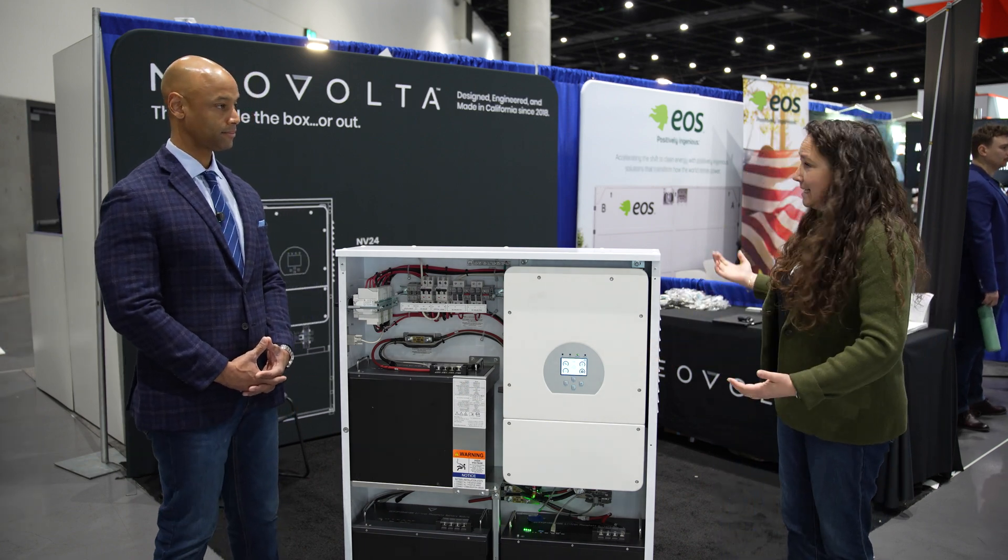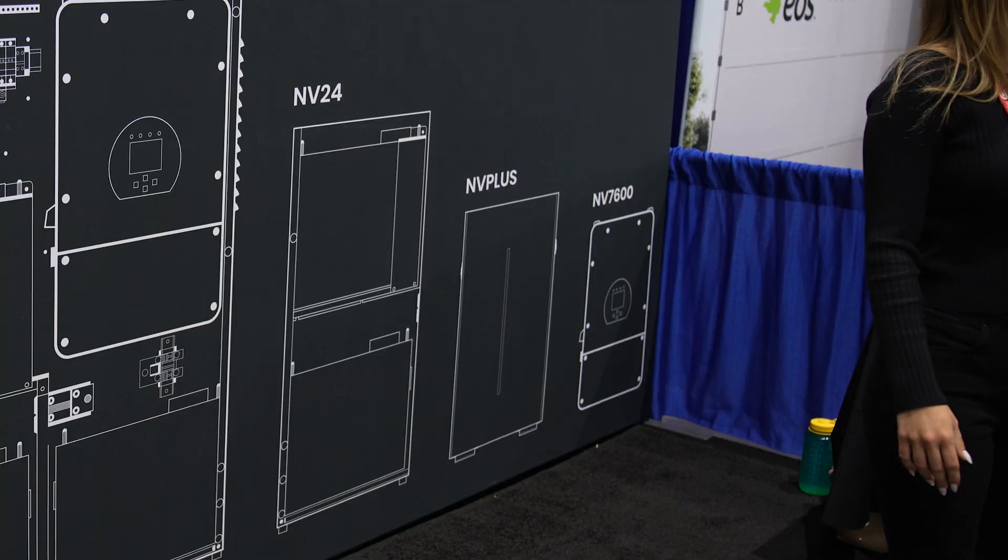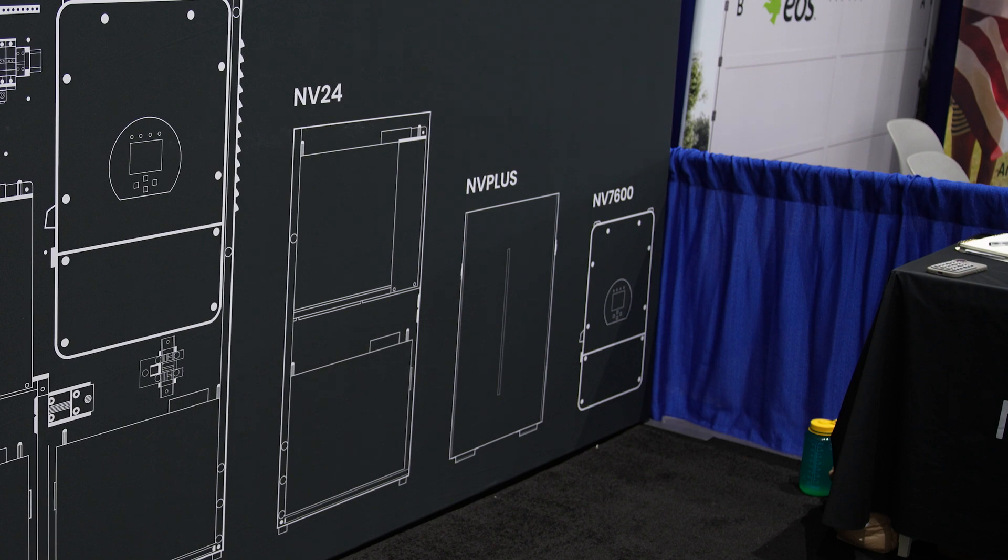That's what we're going to do this spring — pretty excited. It'll be the NV7600, which is right here, plus what we call the NV Plus — that's that 10.2 kilowatt hour storage battery.